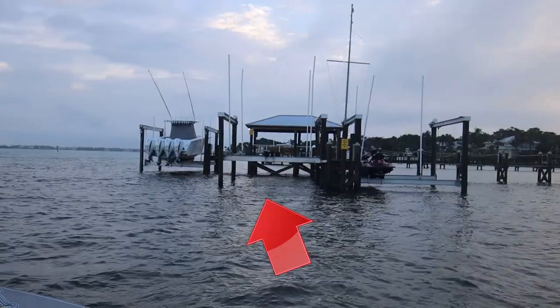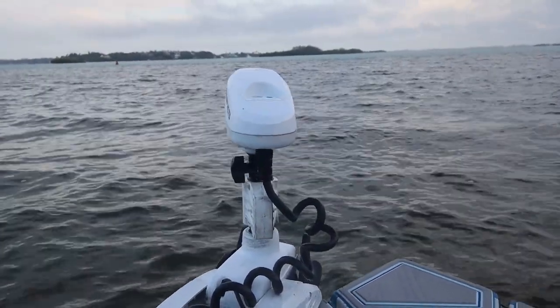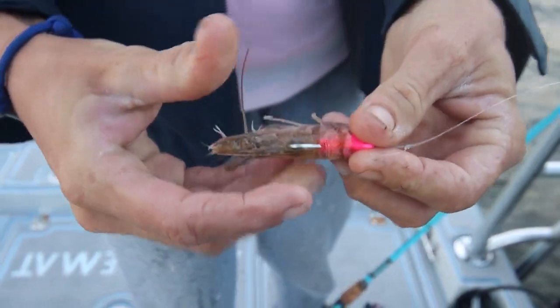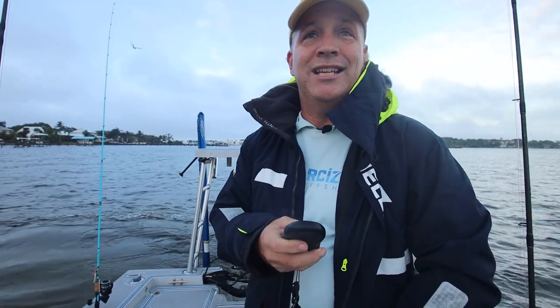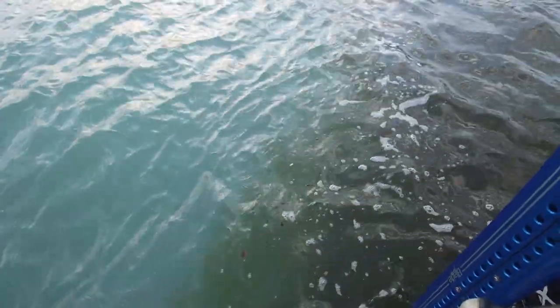We can hit a couple of docks here on the inlet of Manatee Pocket, if you're familiar with Stuart. We've got some nice shrimp and some ginger — we're going to start throwing those around. And for lures, we're probably going to need some DOAs and stuff like that, but of course we're going to show you exactly what it is. Are you ready to sizzle? I'm ready. All right, I'm going to get this set right here.